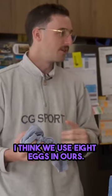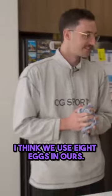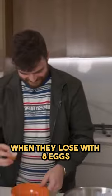Four. We're bulking. I think we use eight eggs in ours. Peter, if they win with eight egg yolks, I'm going to kill you. Okay! When they lose with eight eggs, are you going to suck me off?